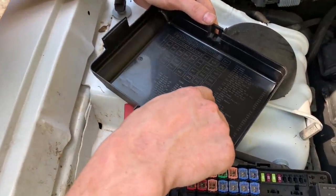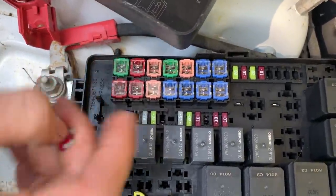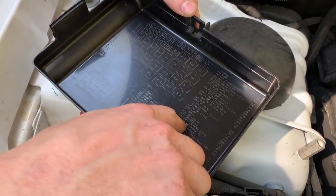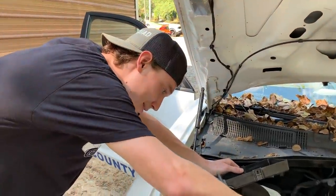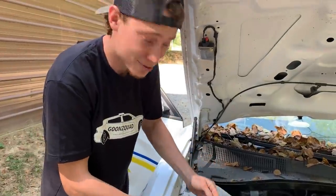So these fuse slots are all spares. The only place this fuse can go is right there. Looking it up — F37 is an engine controller, and it's a 10A. This fuse right here is also a 10A. So the engine controller fuse may be the reason why it's not starting. Let's go ahead and slap this sucker in here and see if this thing will start up.